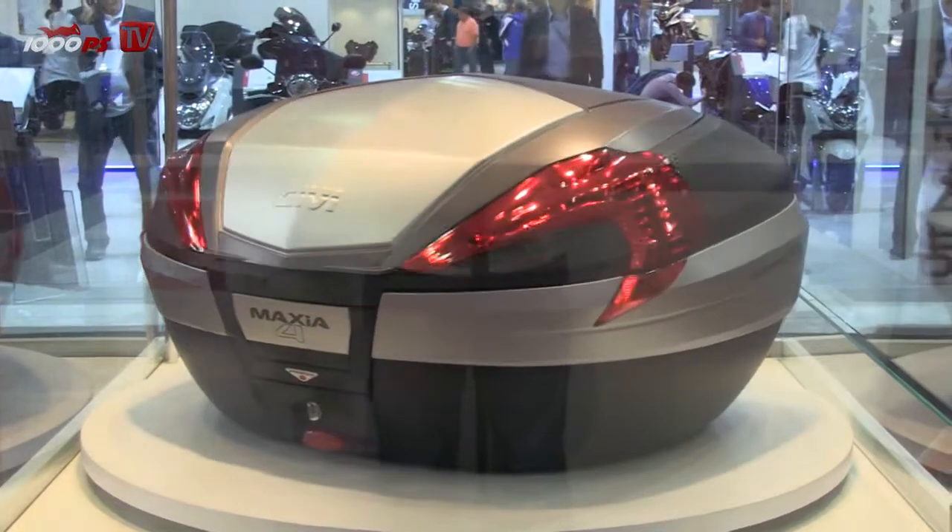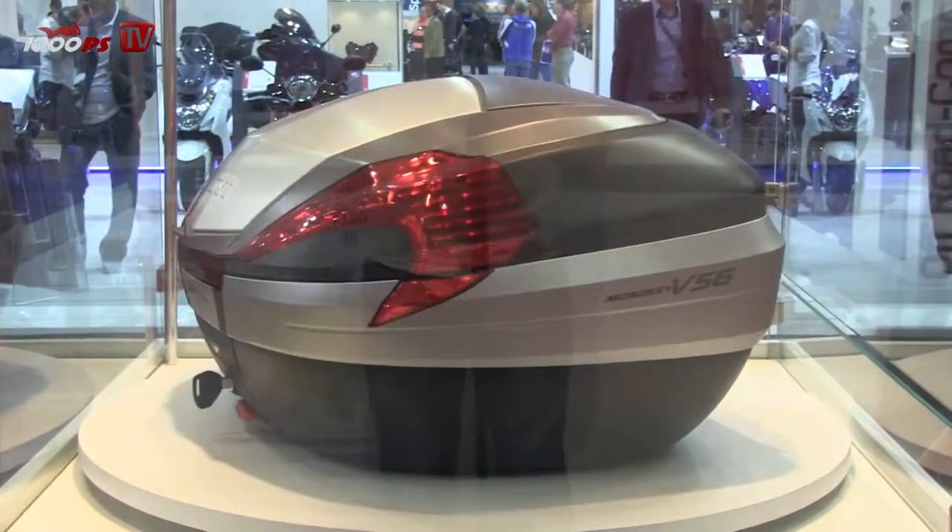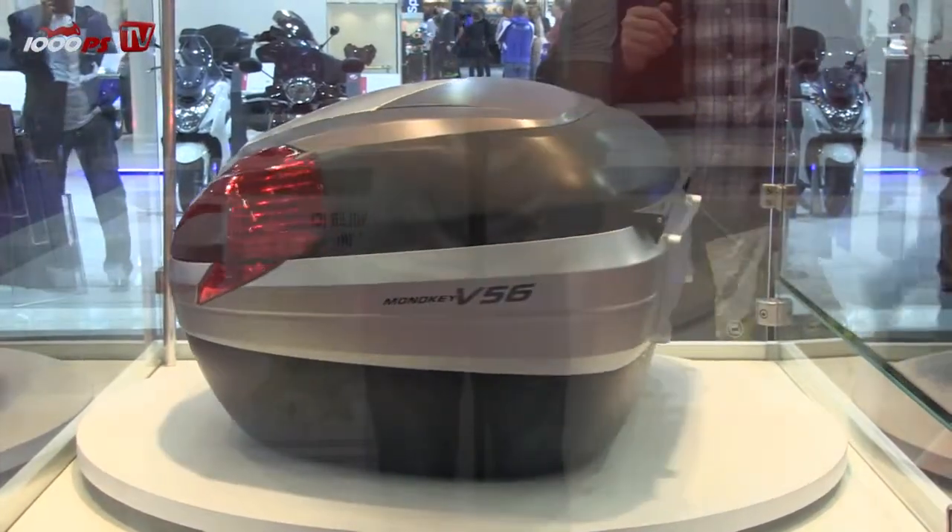If somebody couldn't imagine what's inside — does it take two helmets? Yes, it can take two full-face helmets or also two modular helmets, so no problem. The price range depends on the model you choose and is between 290 and 309 euros.